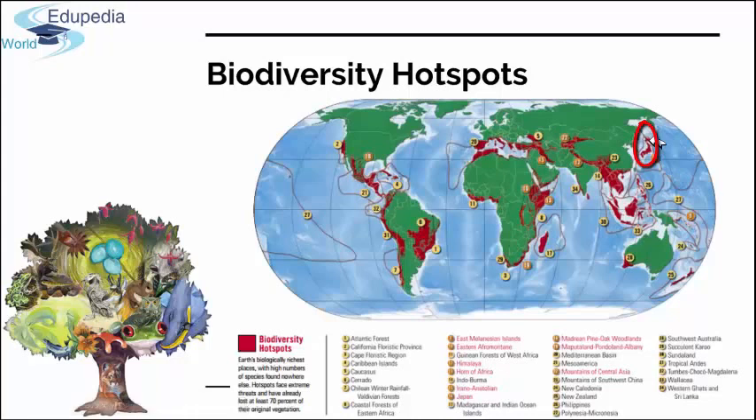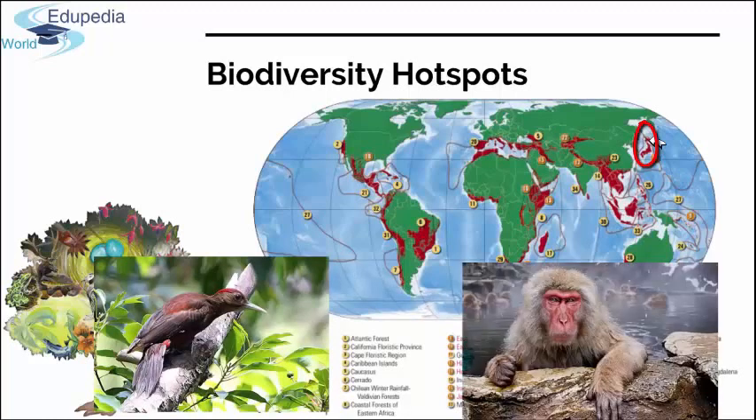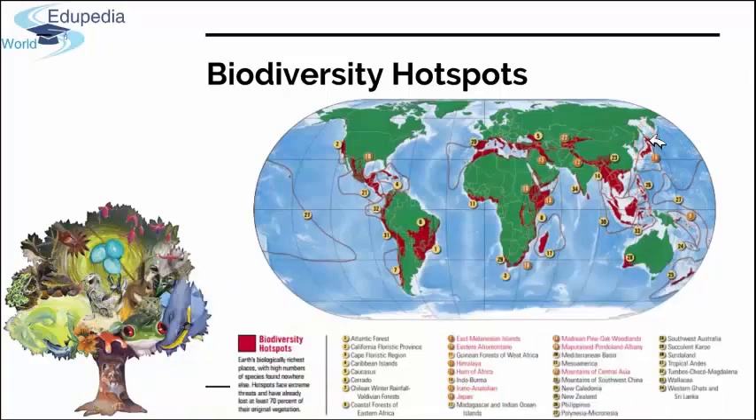Japan, taken as an example of an island hotspot, has more than 3,000 islands in its archipelago, stretching from humid subtropical in the south to the boreal zone in the north, resulting in a wide variety of climates and ecosystems. About one quarter of the vertebrate species occurring in this hotspot are endemic, including the critically endangered Okinawa woodpecker and the Japanese macaque — the famous snow monkeys, the most northerly living non-human primates in the world. Due to high economic development, habitats are becoming more fragmented.